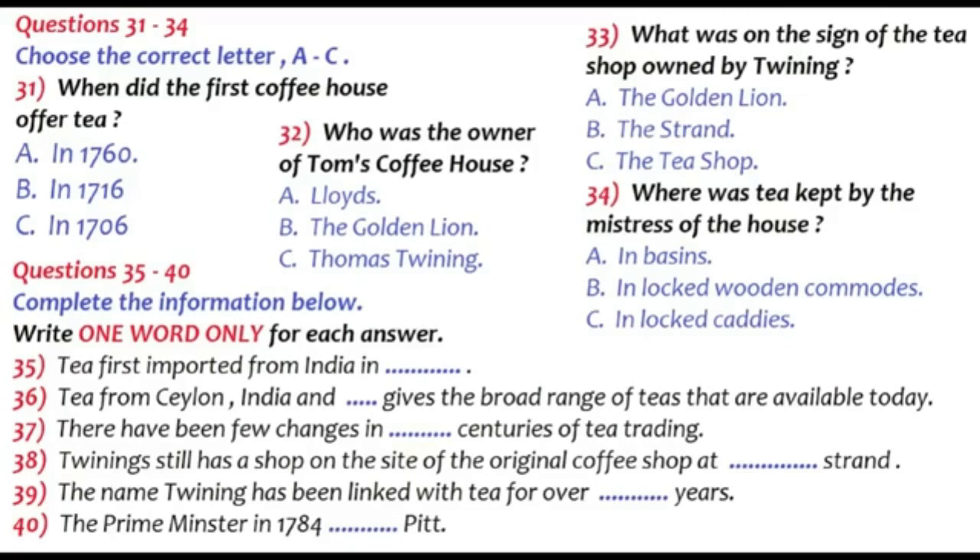The name Twining has been linked with tea for over 280 years. Indeed, it was Richard Twining, in his capacity as Chairman of the Dealers of Tea, who in 1784 persuaded Prime Minister William Pitt to reduce the high tax on tea, making the beverage more accessible to the general public. That is the end of Part 4. You now have half a minute to check your answers.